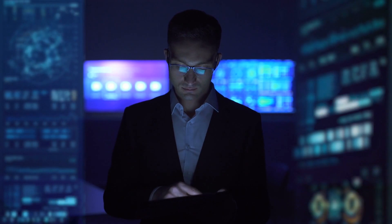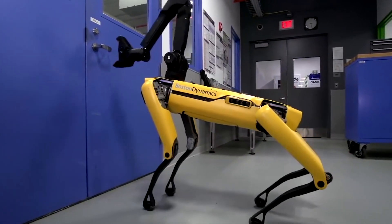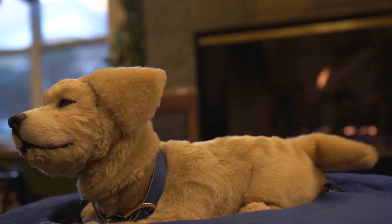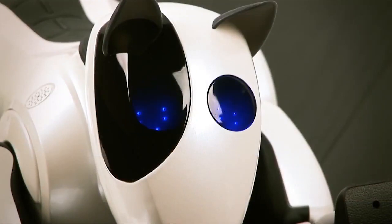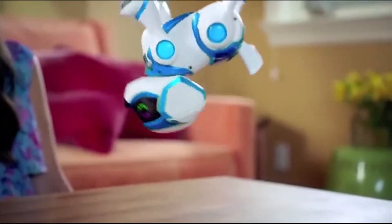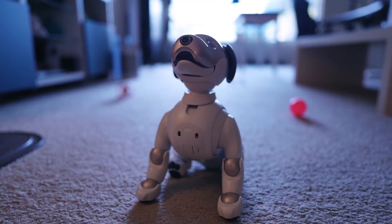With technology growing and hitting peaks, many things in our daily lives have been replaced by robots. One such advancement is robot dogs that are used for both military and personal uses. Hey people, welcome back to our channel! In today's video, we'll talk about the 10 most epic robot dogs ever made!